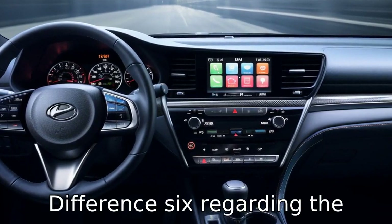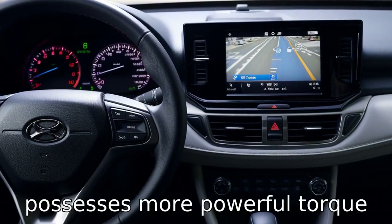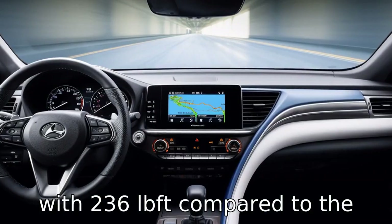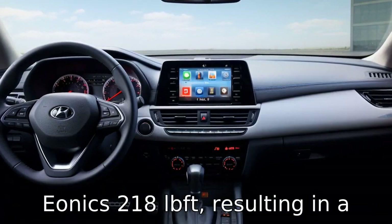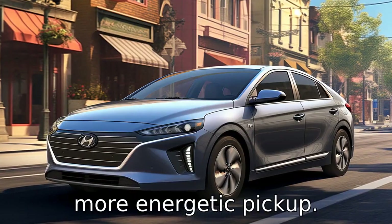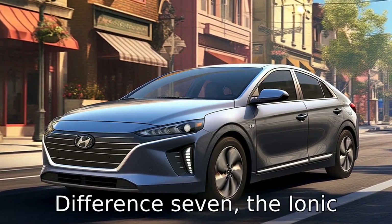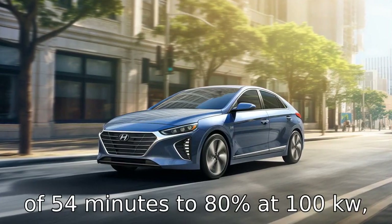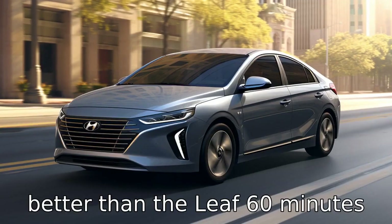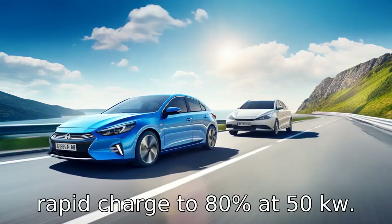Difference 6: Regarding the electric motor, the LEAF possesses more powerful torque with 236 lb-ft compared to the IONIQ's 218 lb-ft, resulting in a more energetic pickup. Difference 7: The IONIQ Electric has a rapid charge time of 54 minutes to 80% at 100 kW, better than the LEAF's 60 minutes rapid charge to 80% at 50 kW.